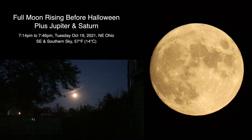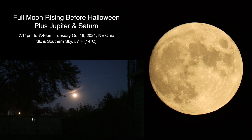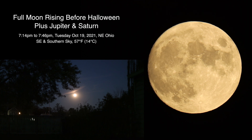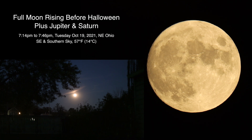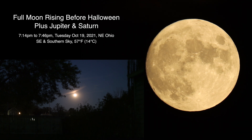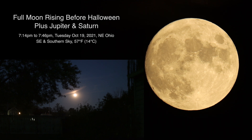Alrighty, well hello there. Here we have a full moon rising a few weeks prior to Halloween, but we get it when she comes around. Today is Wednesday October 19th 2021 and it's now 7:14 p.m. over here in Northeastern Ohio.